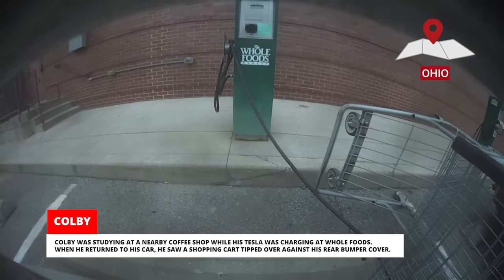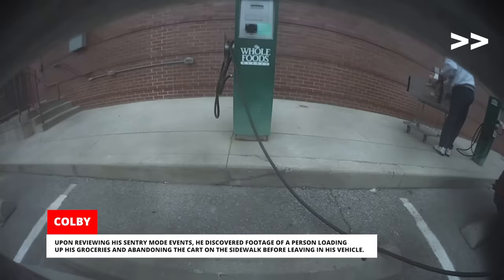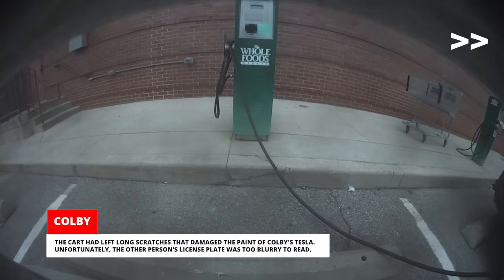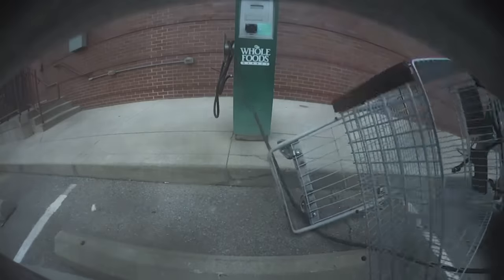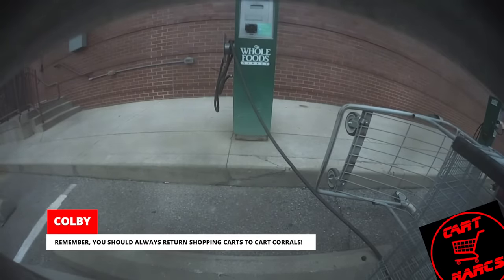Colby was studying at a nearby coffee shop while his Tesla was charging at Whole Foods. When he returned to his car, he saw a shopping cart tipped over against his rear bumper cover. Upon reviewing his sentry mode events, he discovered footage of a person loading up groceries and abandoning the cart on the sidewalk before leaving in their vehicle. The cart had left long scratches that damaged the paint of Colby's Tesla. Unfortunately, the other person's license plate was too blurry to read. Remember, you should always return shopping carts to cart corrals.